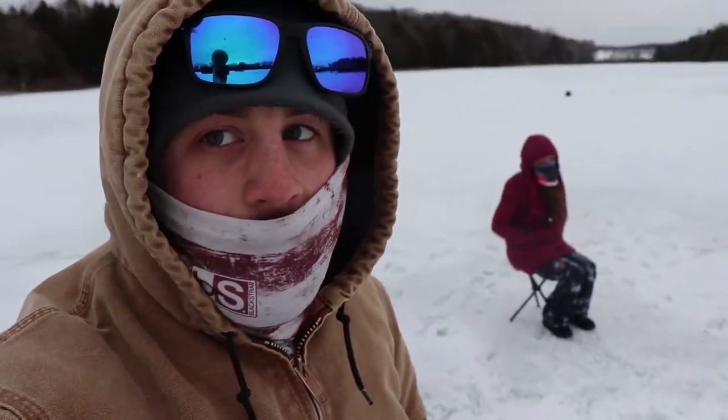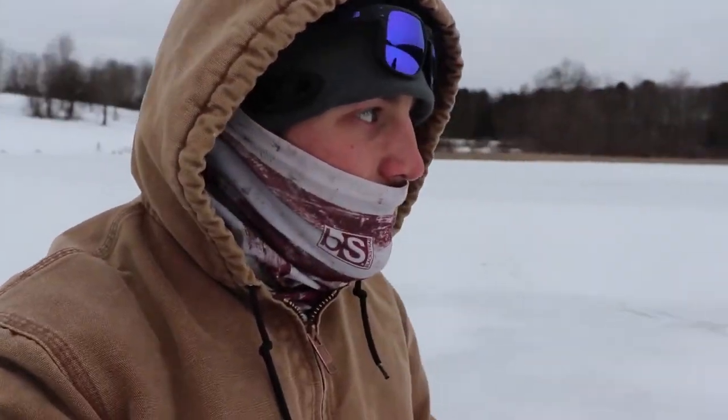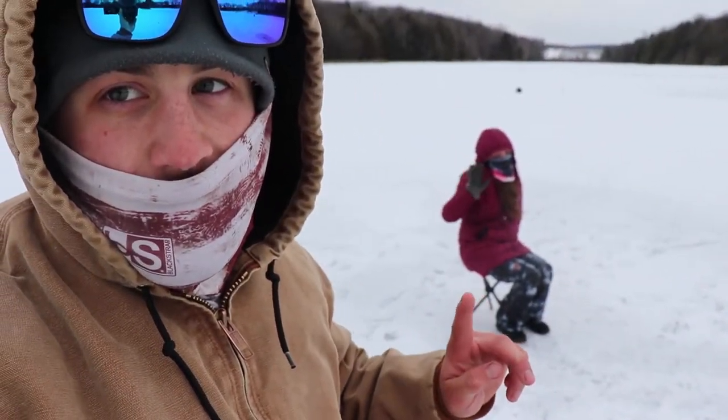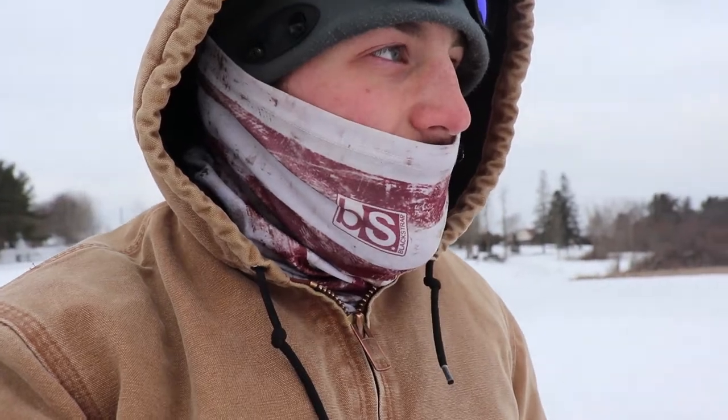Welcome back, guys. Today we're doing a little ice fishing — it is 15 degrees right now. Grace is here, sitting down, already a little cold. We're fishing for trout, bass, and pickerel today. We've got shiners and minnows. Grace and I are fishing tip-ups specifically, and Cole is fishing tip-ups plus a jigging rod. Hopefully we get into a few nice bass and pickerel and get Grace a nice trout — that's what she wants. Here we go.